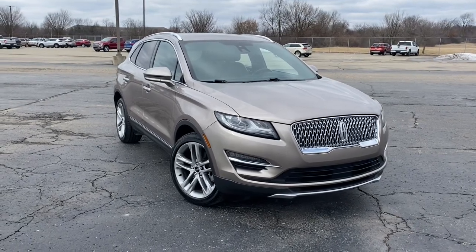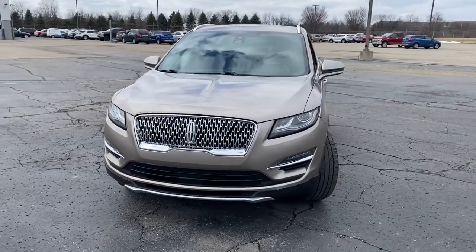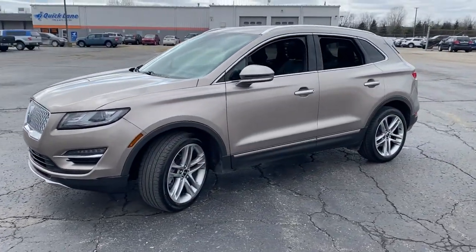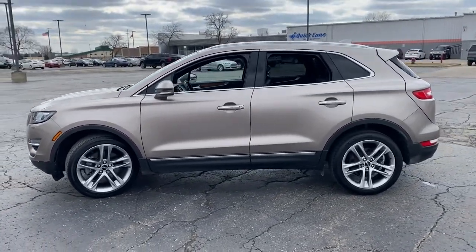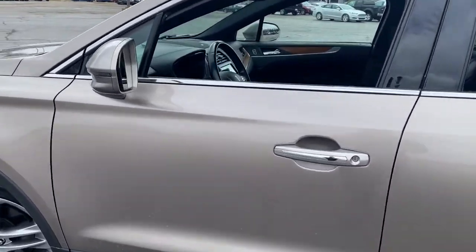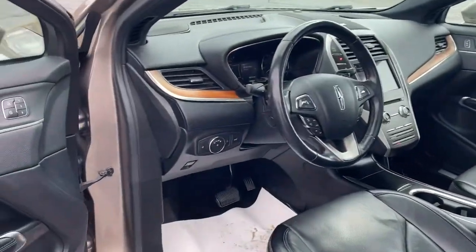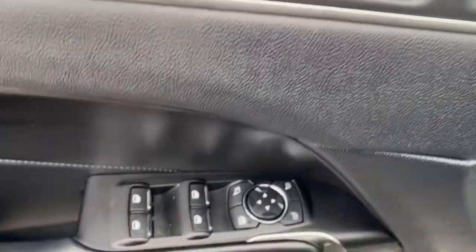You will be amazed by this 2019 Lincoln MKC. With less than 50,000 miles on the odometer, this vehicle stands out from the rest. Here's an elegant and capable MKC — the compact SUV that prioritizes passenger comfort and amenities while delivering a powerful, agile drive. A wide range of available options lets you follow your heart to create a personal travel experience that is truly inspiring.